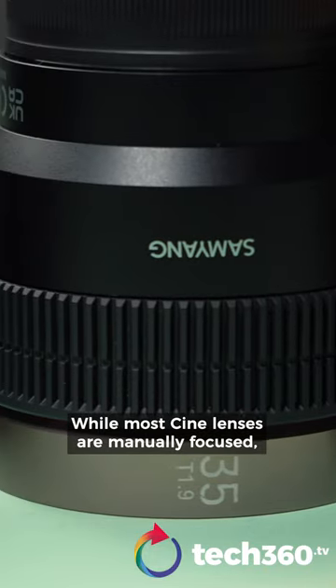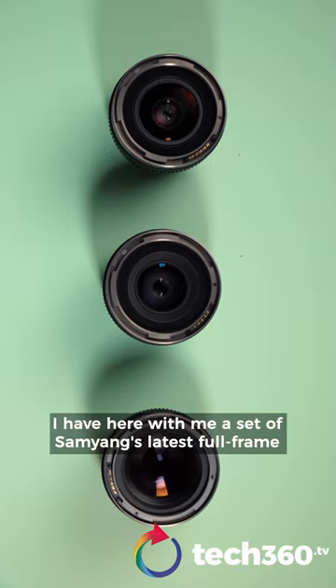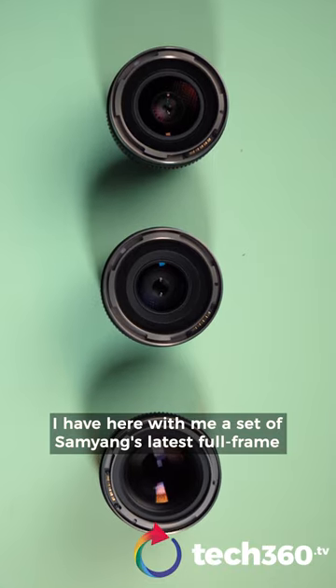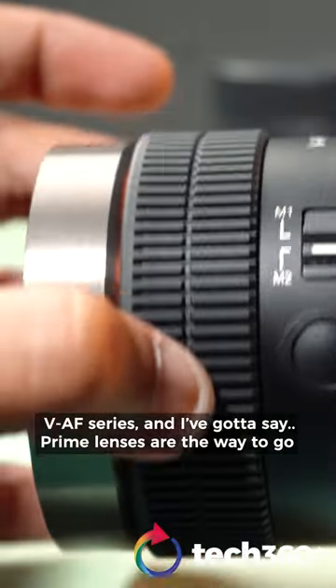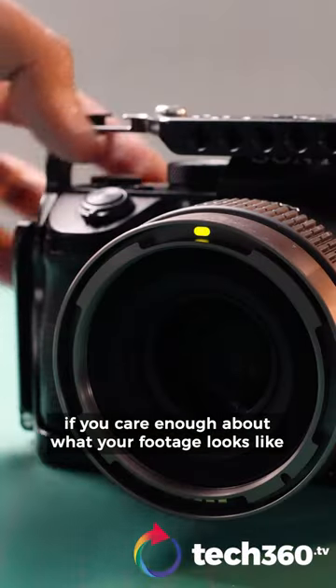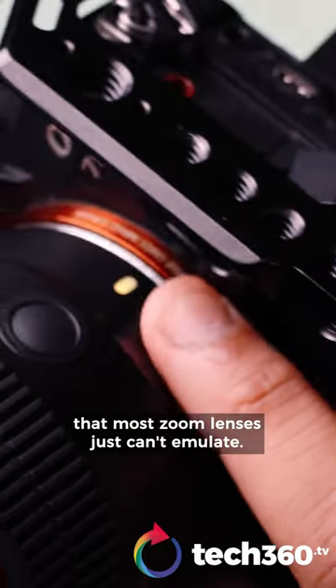While most cine lenses are manually focused, I have here with me Sam Young's latest full-frame VAF series, and I've got to say prime lenses are the way to go if you care enough about what your footage looks like — something that most zoom lenses just can't emulate.